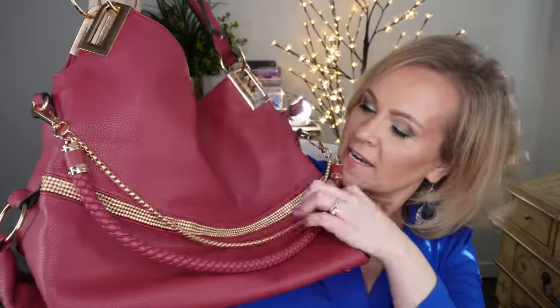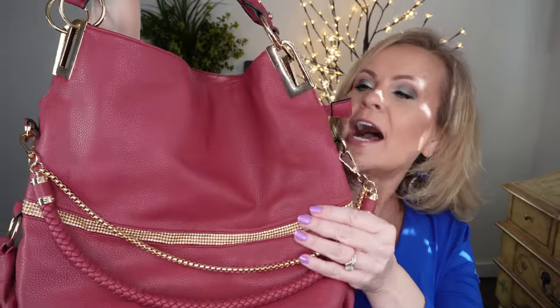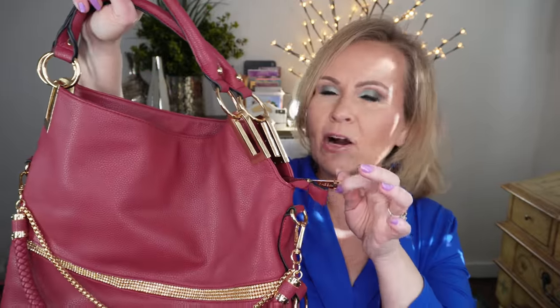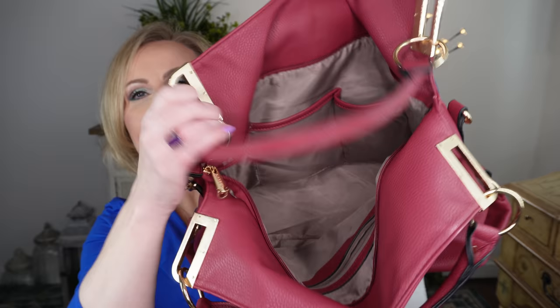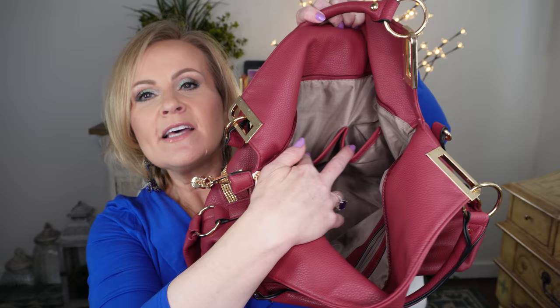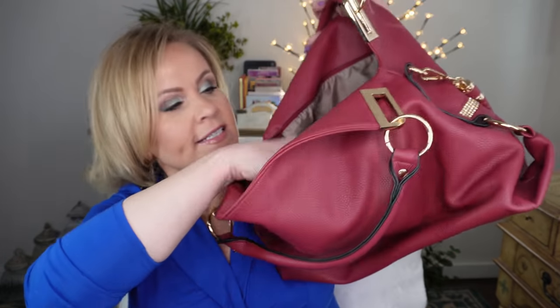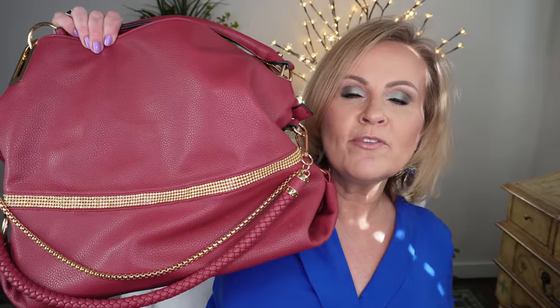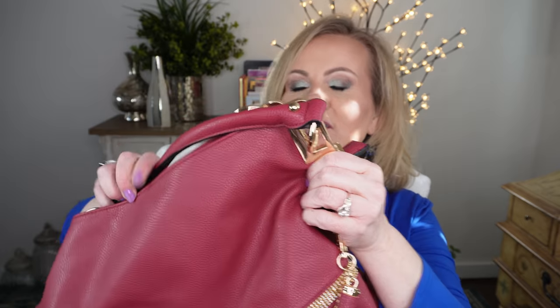Some of the accents are absolutely adorable. It has chains on it, it has a little bling sparkle on it — I just think this is so dang cute. It did come with a shoulder strap that I hardly ever use. The inside is super big and super roomy. It has the regular pockets for your cell phone, and it has a side zipper pocket. The inside is just deep, and for me these kinds of bags are the bomb because I just throw my wallet, my phone, a little bit of makeup, and go.